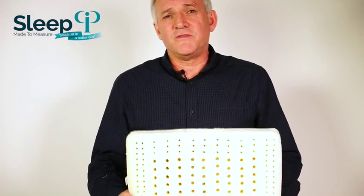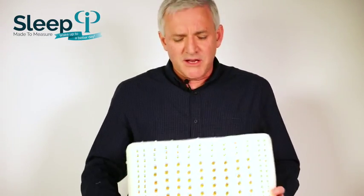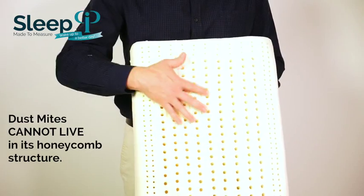Our latex is 100% certified organic latex, which means it comes from an organic plantation. The art of latex is mixing the latex, or what they call aerating it — it's really cooked like a cake. It's then put in a mould and cooked to make its actual shape. In the design of our pillows, we've created a large number of ventilation holes throughout the pillow on the top, with support ridges through that.